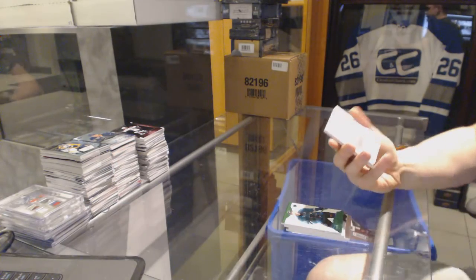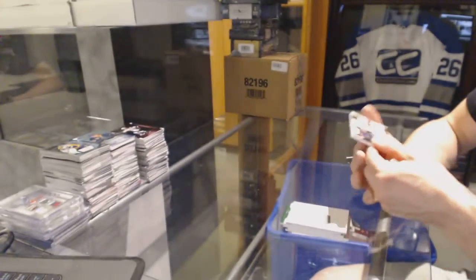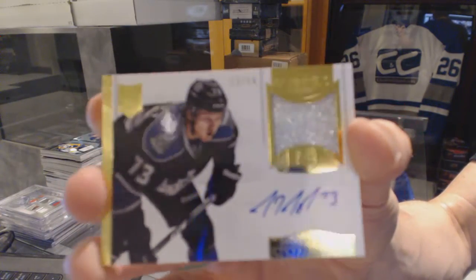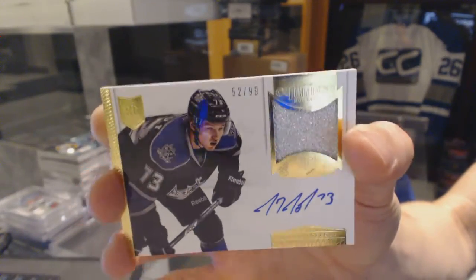We've got a Redemption for a Rookie Patch Auto, number 299 for the Montreal Canadiens, Nathan Beaulieu. And a one-color auto and patch, number 299 for the LA Kings, Tyler Toffoli — out of 99 for the LA Kings.